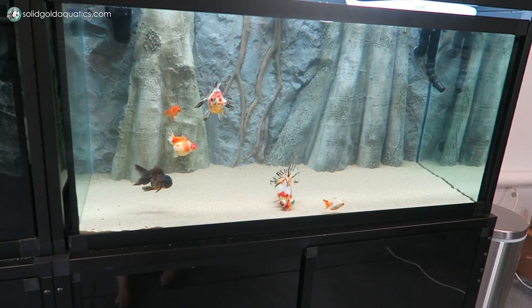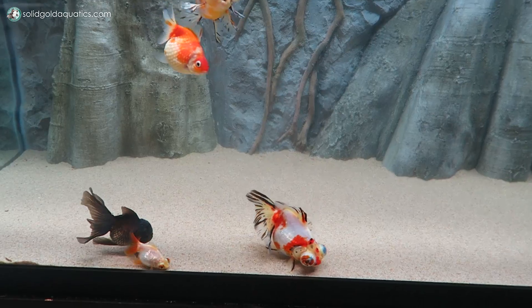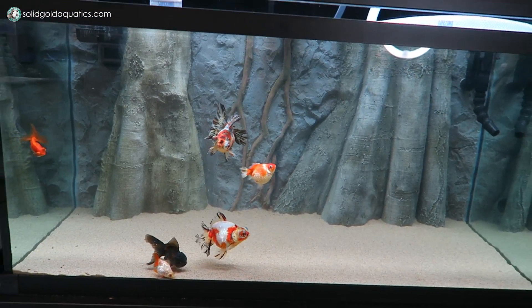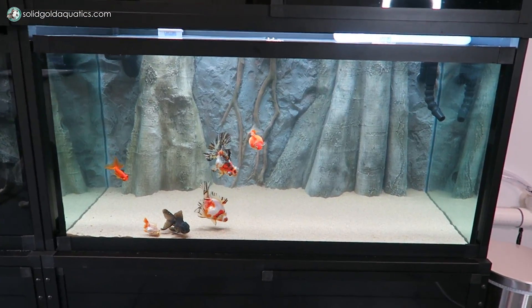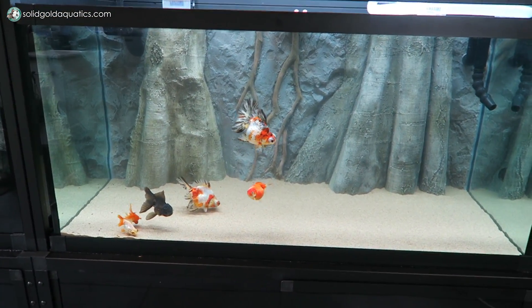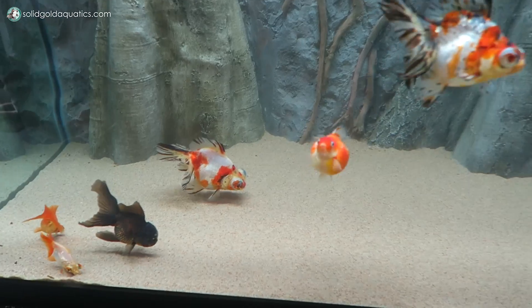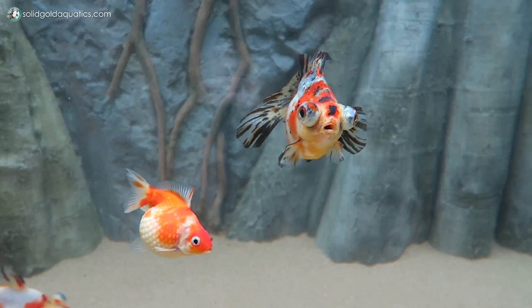These guys are so distracting — I absolutely love watching them. The cool thing is this is the only aquarium on this rack that I can actually see from my dining room window inside my house, so I can even be sitting inside watching the fish swim around out here. It's pretty awesome. You guys are the best.